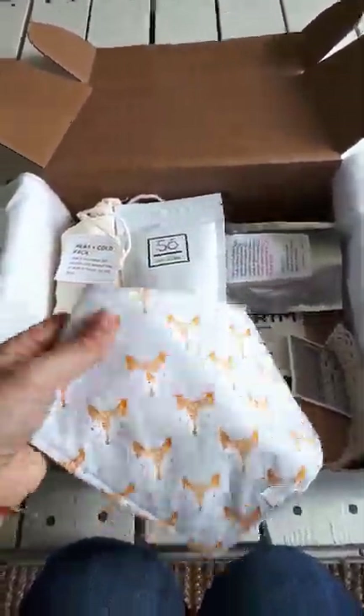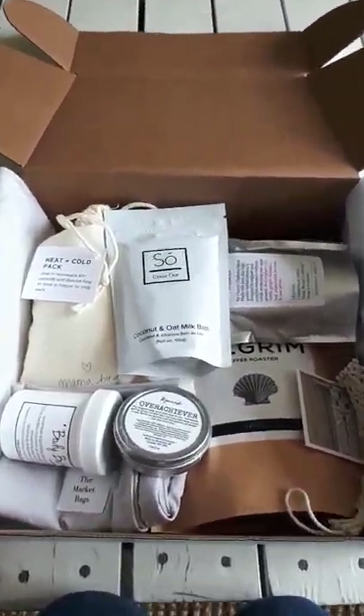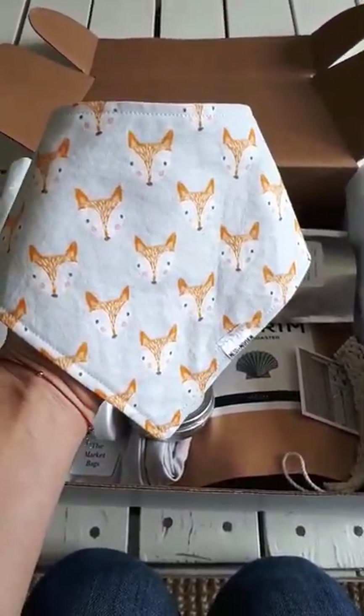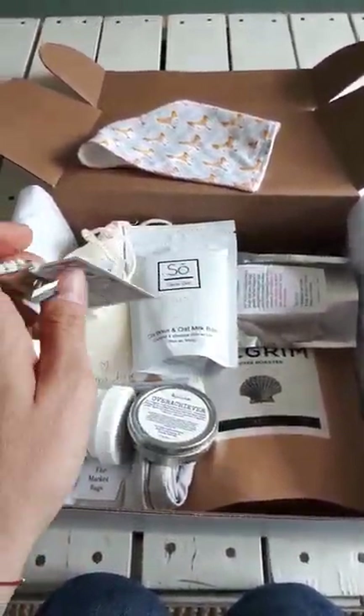I have these locally made bibs from Mess and Mayhem that come in different patterns — really cute and soft. Locally made, and every baby drools, right? So I thought that was a great addition.